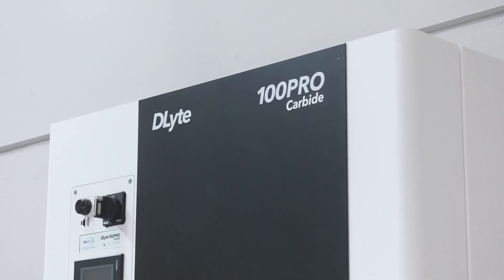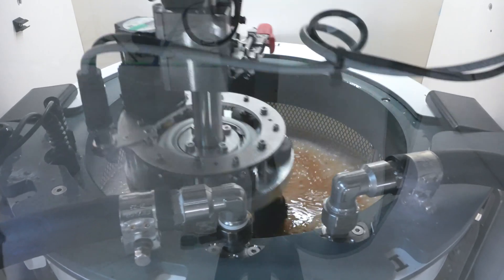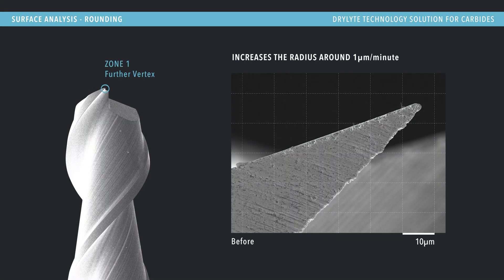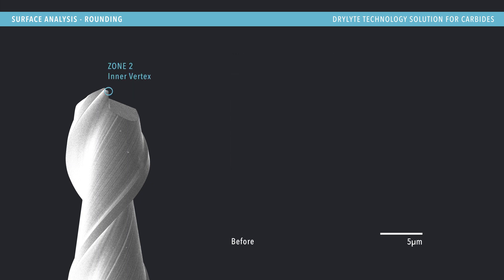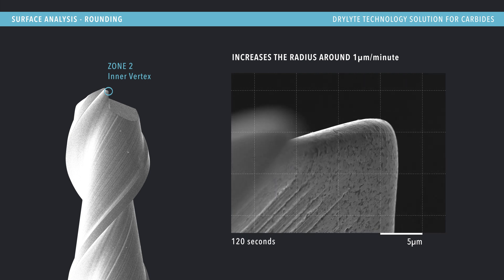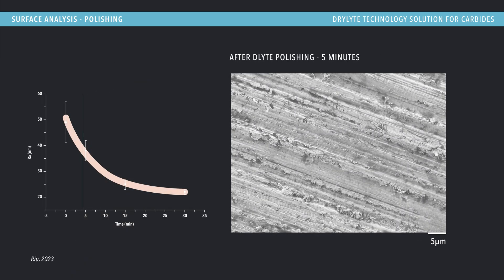Delight 100 Pro Carbide provides a comprehensive solution to these specific manufacturer's challenges, achieving the highest quality surface finish. Dry electro polishing enhances performance and extends lifespan in cemented carbide and other materials, ensuring geometry and mechanical integrity preservation.